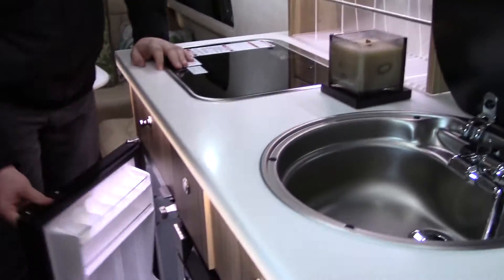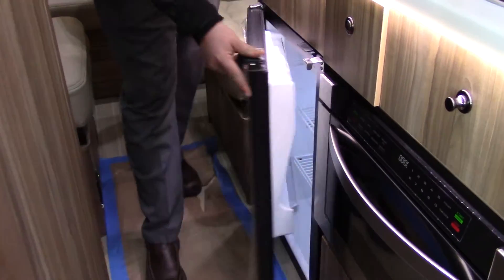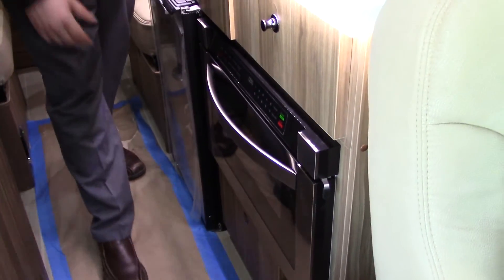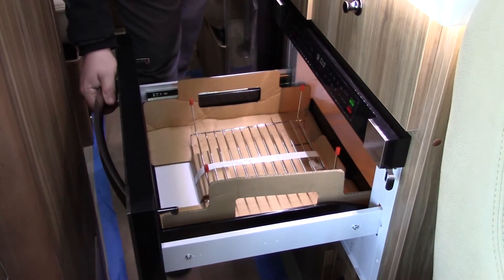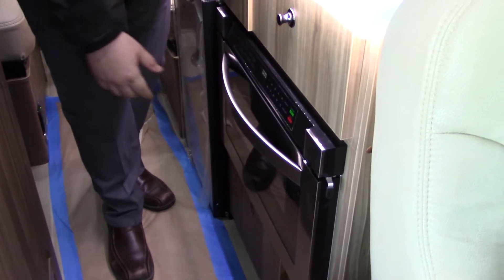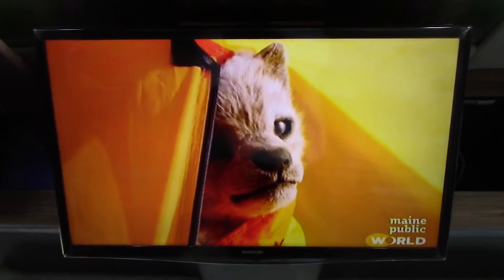You have your electric fridge — this will actually cool a bottle of water in one hour. This is also important because you don't have to level the vehicle at all, since it's not a propane fridge, which you do have to level the vehicle for. Inside you also have your microwave convection style oven. And if you turn around there's a beautiful 23-inch HD screen.